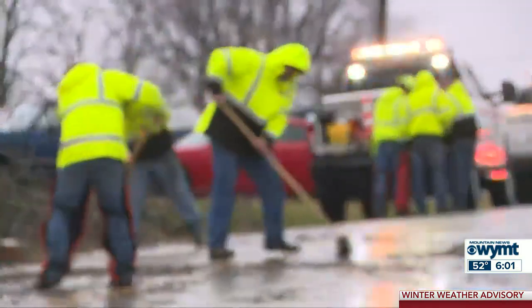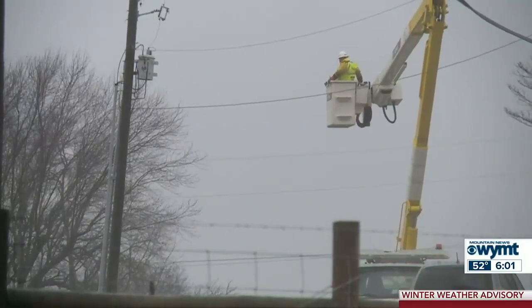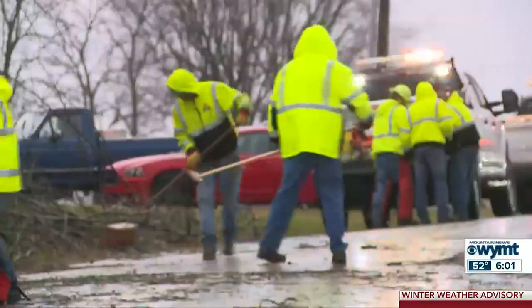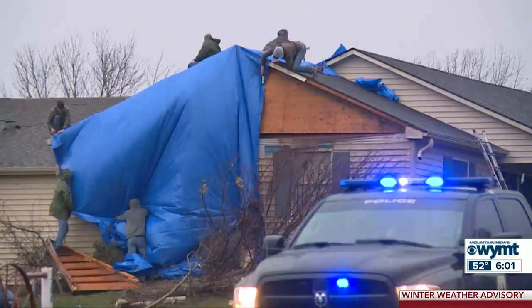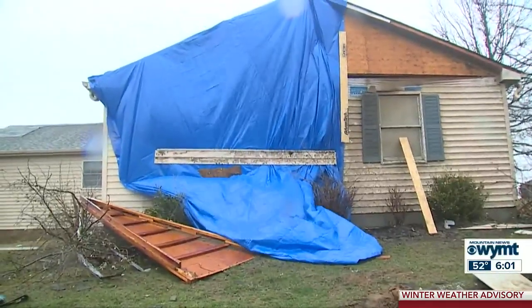Several homes were damaged west of Harrodsburg in Mercer County. The National Weather Service has already surveyed the damage there, and with winds of 100 miles per hour, the tornado was given an EF1 rating — one of at least two tornadoes confirmed in Kentucky today. It caused damage to the YMCA building in Harrodsburg. The Mercer County Emergency Management Director says the Cornishville Road area appears to be the hardest hit, with some trees fallen onto homes.